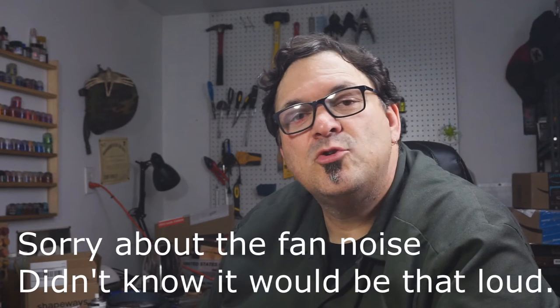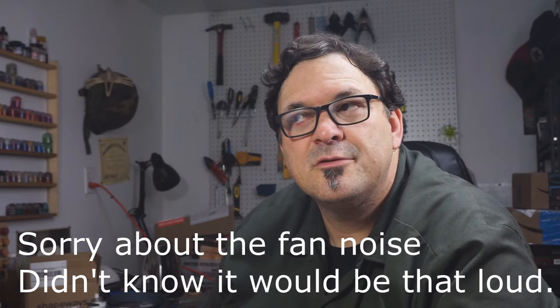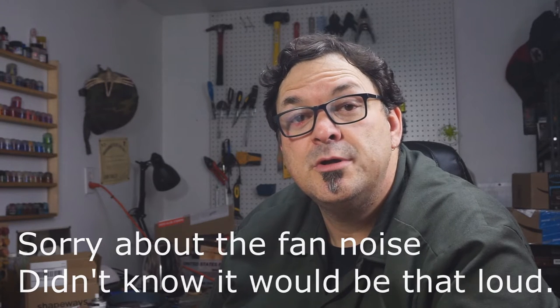Hey everybody and welcome to episode 24 of my commission painting vlog. This is the end of June 2017, and it hasn't been an overly busy month in terms of painting — if we're just talking about pure quantities of miniatures painted — but it has been an interesting month of painting.